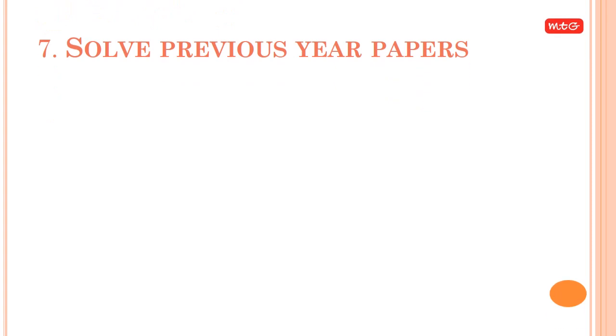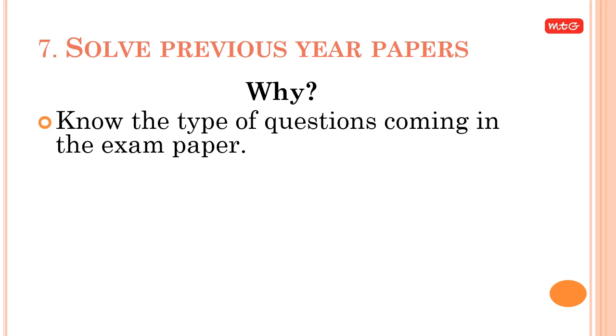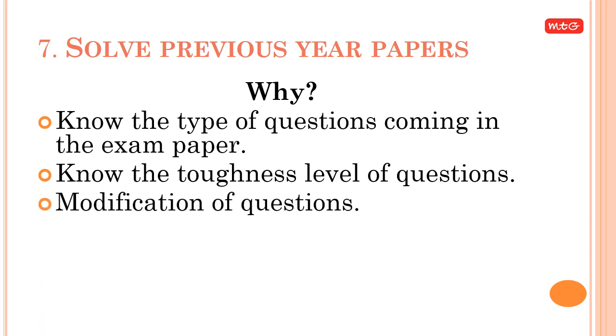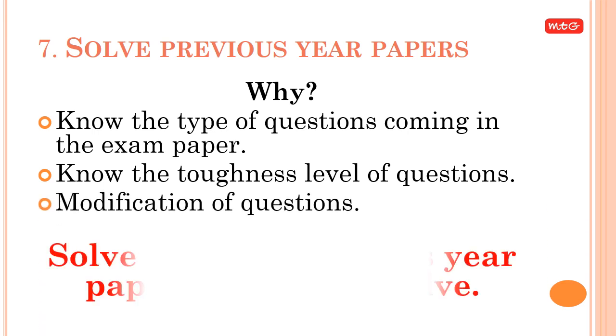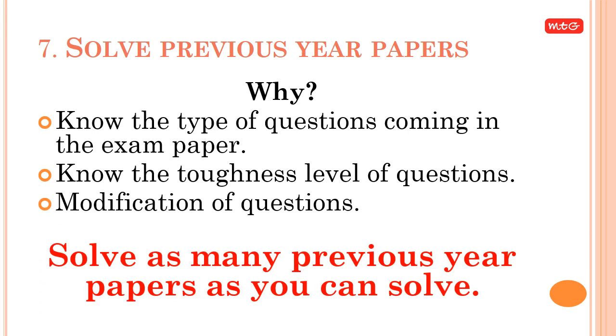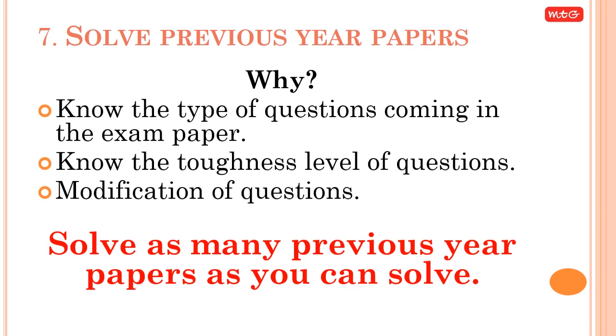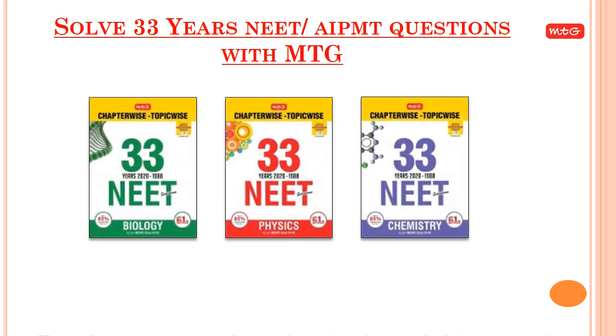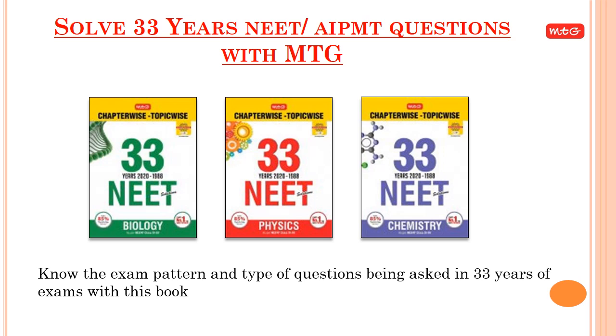Tip 7: Solve previous year papers. This helps you know the type of questions in the exam, the toughness level, and how questions are modified. Solve as many previous year papers as you can. Use 'MTG 33 Years NEET AIPMPT Questions' to know the exam pattern and type of questions asked over 33 years, including the NEET 2019 solved exam paper.